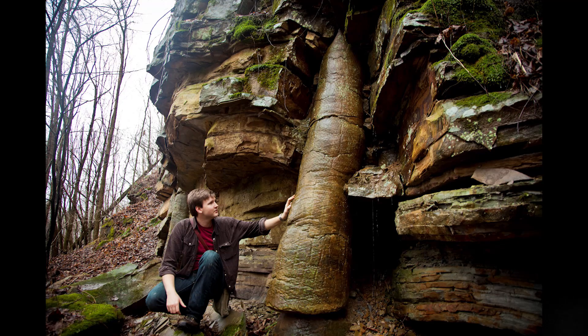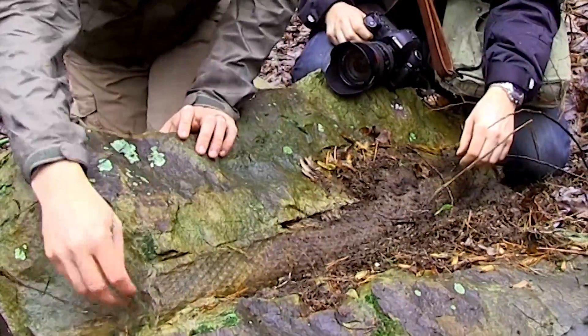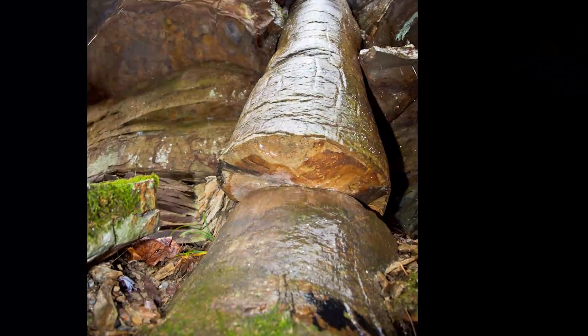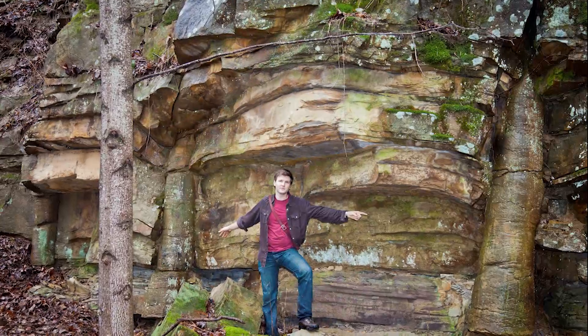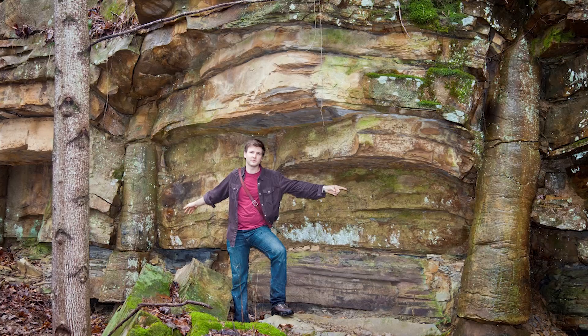But there are a few things that make these very significant. Besides the excellent preservation, even down to the texture of the leaflet pods along the trunk, the first thing that stands out is the fact that these trees are fossilized in the upright position. The second and most significant feature is the fact that these trees can be seen extending through multiple layers of strata.